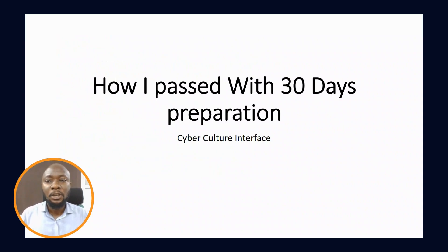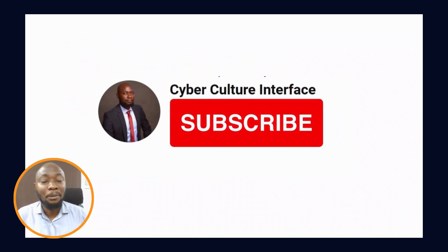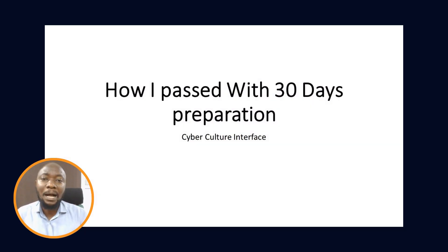Welcome to Cyberculture Interface. Today I'm sharing how I passed my CompTIA Security Plus certification exam with less than 30 days of preparation. Please like this channel, subscribe, and share this video.